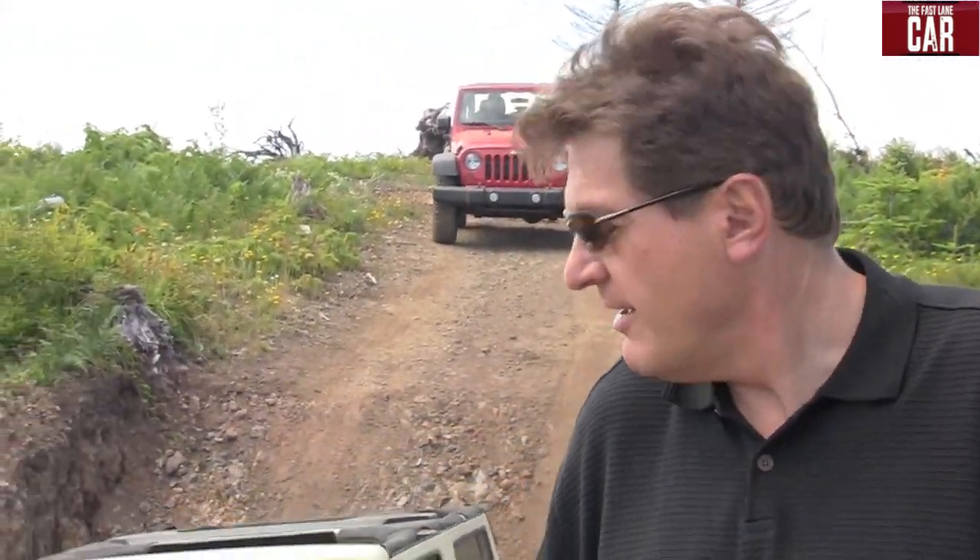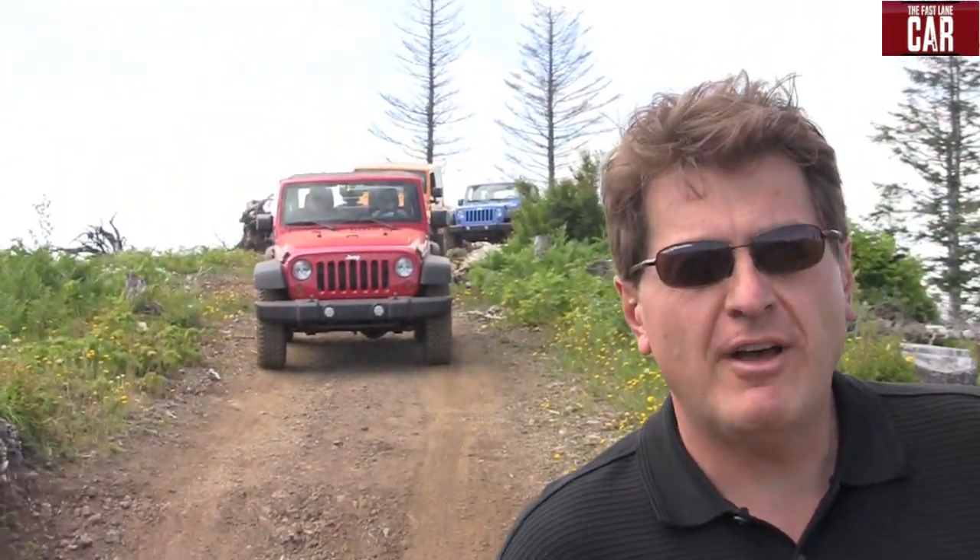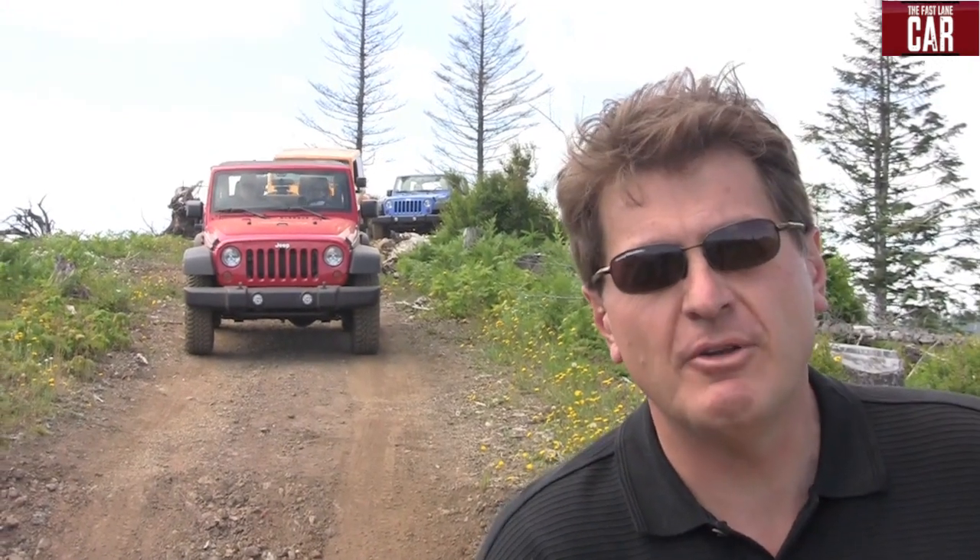You already know this, but the new Jeep Wrangler is certainly an off-road capable car. But what's really surprising, now that it's got the bigger engine, is just how smooth of a commuter it is. With 285 horsepower, it'll take you to work every day and through the roughest stuff you can think of.